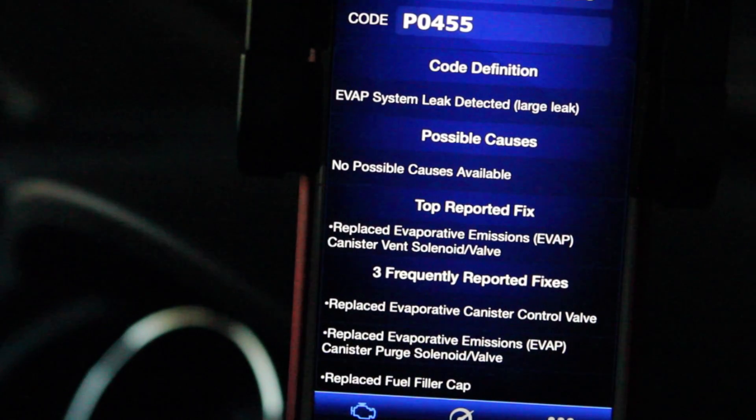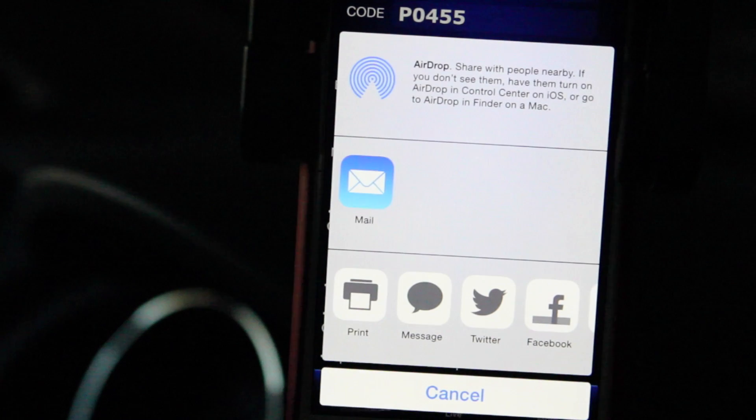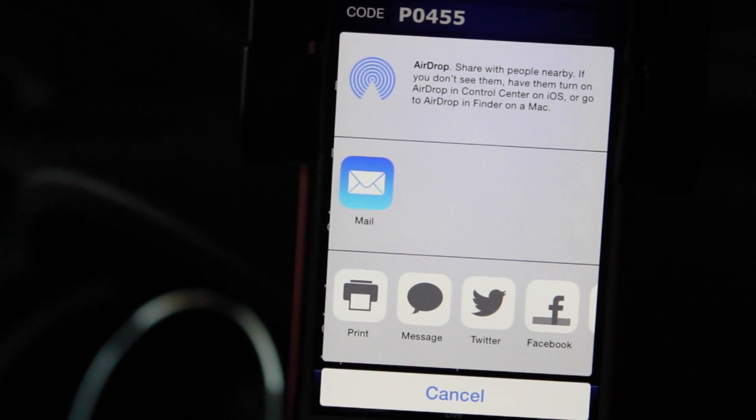Not only do you get this nicely laid out repair report on your device, you can email it to yourself, save it to Dropbox, and various other ways to save it for later use.